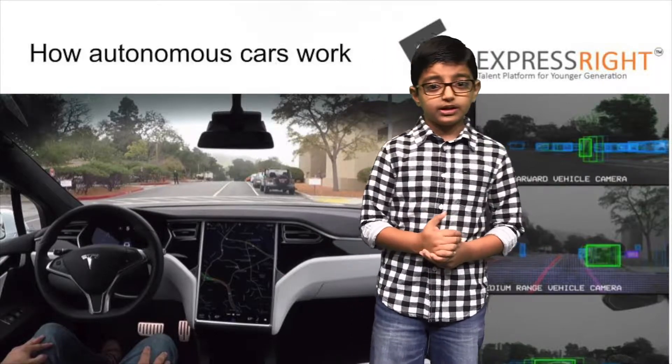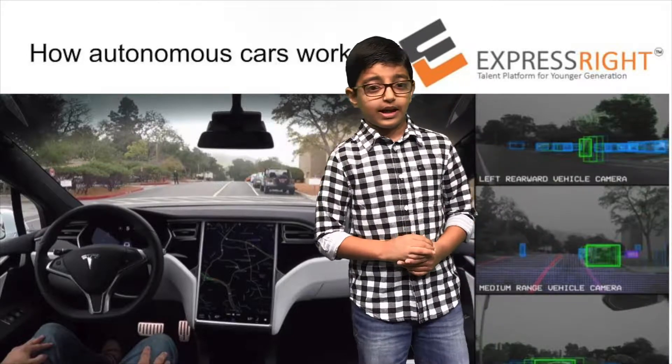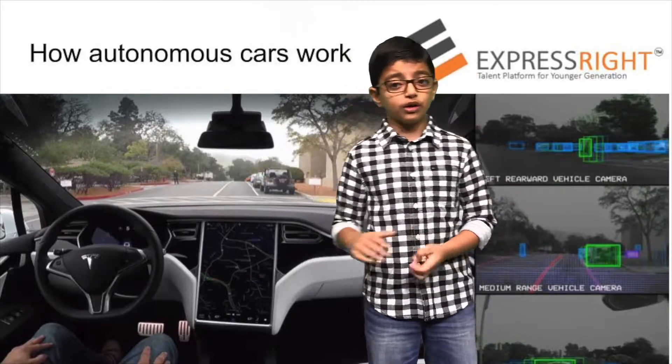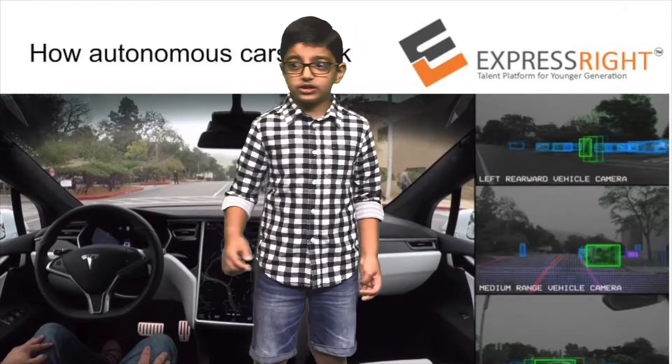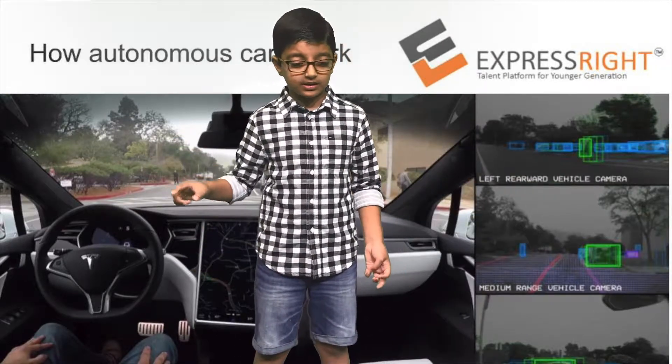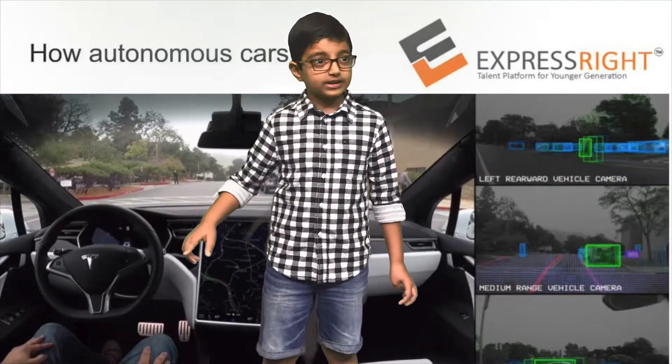The Tesla or Google car uses this feature — basically when the car has low battery, it uses Google Maps, which is also called GPS, and it immediately goes to the closest charging station to charge. These cars also talk to satellites to avoid crashing into other vehicles and prevent accidents.